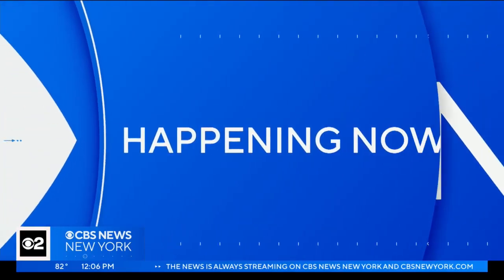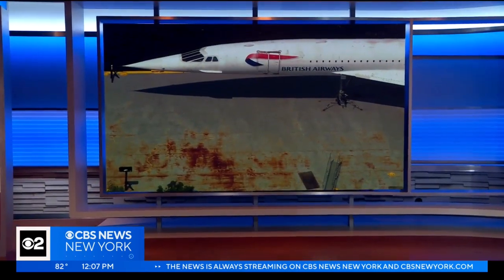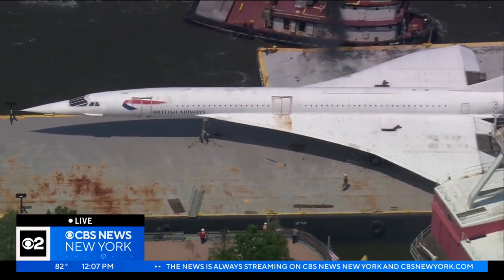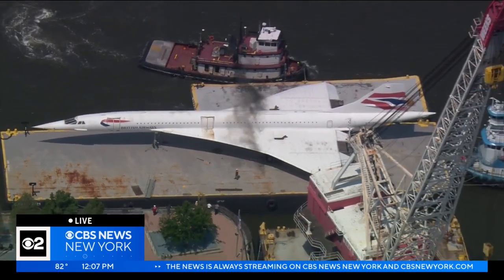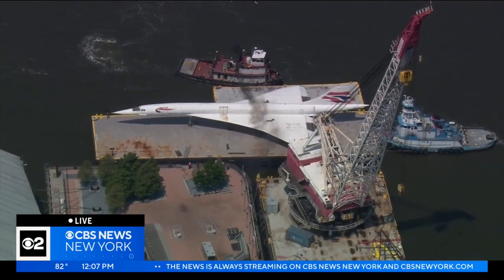Happening now, the British Airways Concorde is on the move. Live look at Chopper 2 as the historic jet is leaving the Intrepid Museum for a few months to undergo some repairs. The Concorde became the fastest commercial aircraft in the world. CBS's Christina Fan is live on Manhattan's West Side with more.